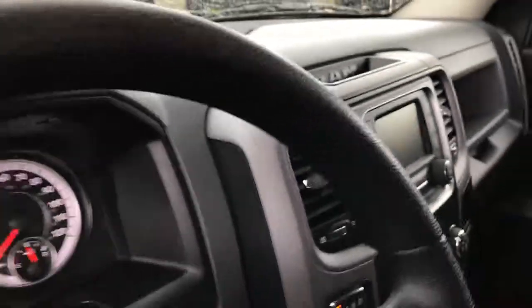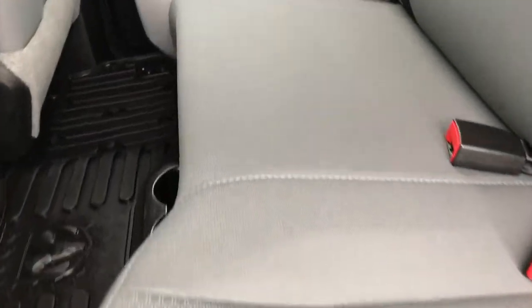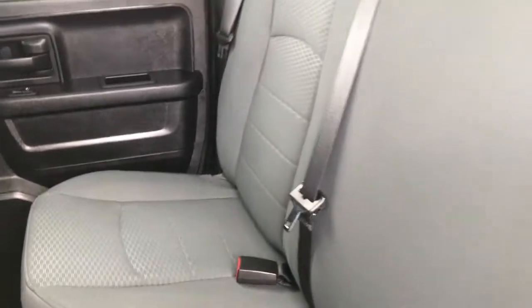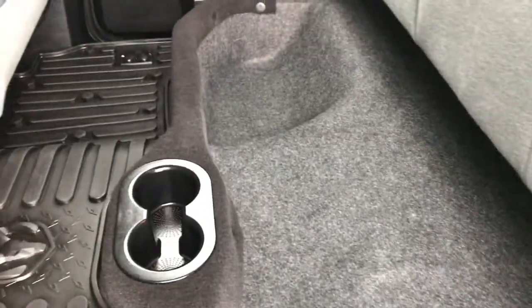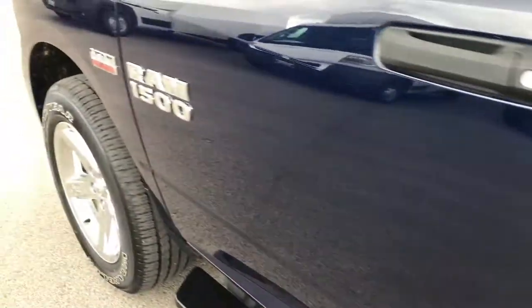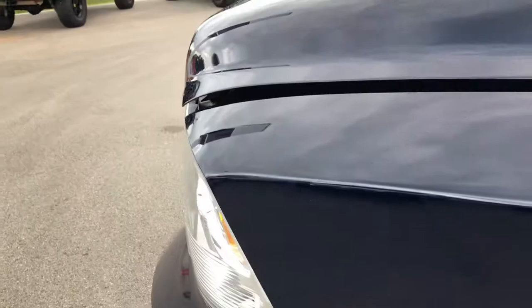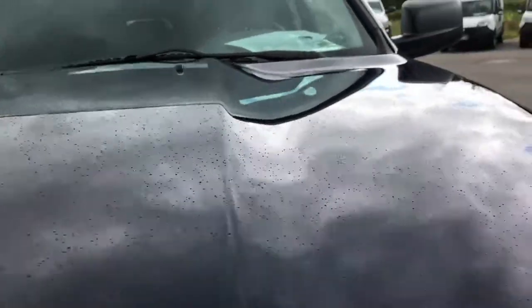Taking a quick look at the back seats and then we'll check under the hood. Back seats are very clean as well, no rips or tears. It does have the LATCH child safety system for car seats. There's storage underneath the seats and a factory all-weather floor mat back here as well. Just a very clean truck inside and out.